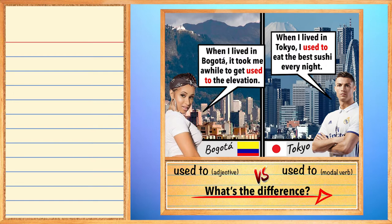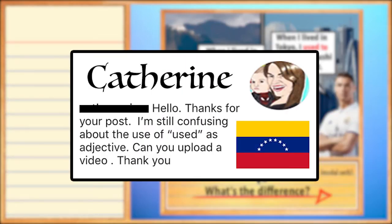Last week on Instagram, you might have seen this photo explaining the difference between 'used to' as an adjective and 'used to' as a modal verb. Shortly after I posted this, Caterine from Vibrant Venezuela commented and said she was still a little confused about the use of 'used to' as an adjective. So let's look at it.